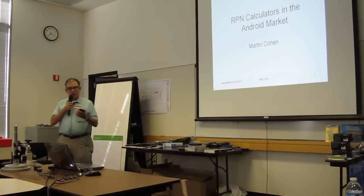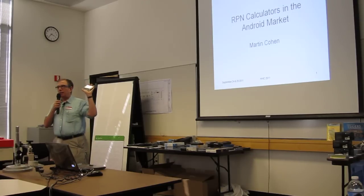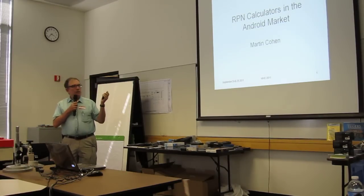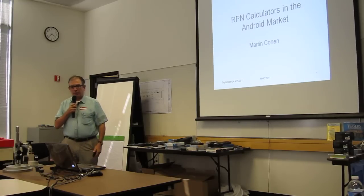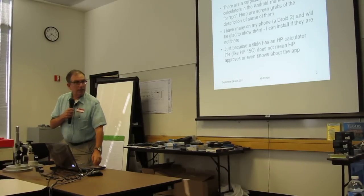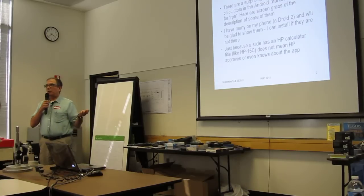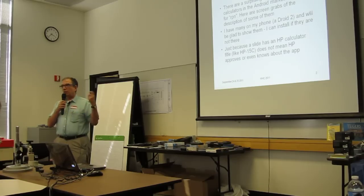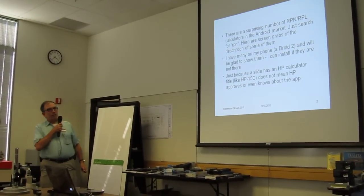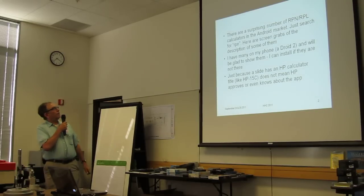I just threw this together in a short time because I have an Android phone. I like having a real keyboard and Verizon rather than AT&T. This is before the iPhone. I just started collecting various calculators with a program for it. There's a pretty fair number — you just go to the app market, search for calculator RPN, and you get a whole bunch of them. I have some screen grabs in the description. I'm not going to demonstrate any of them because there's just so many — it's just to make you acquainted with the kind of stuff that's available.